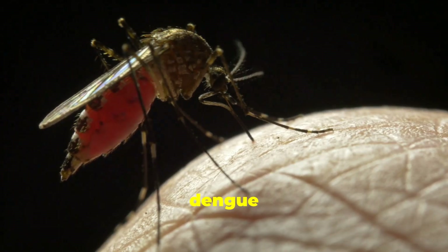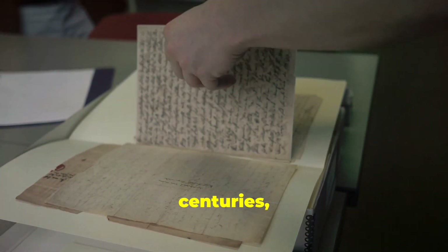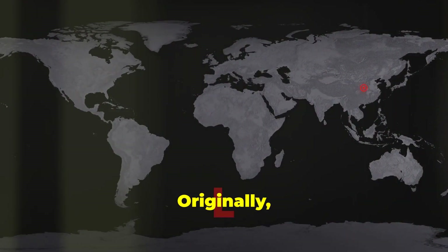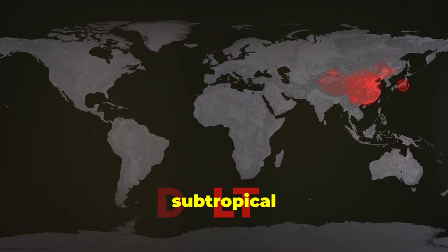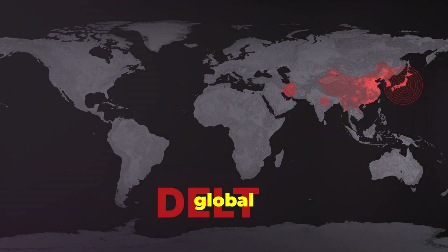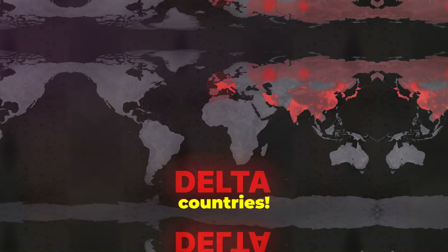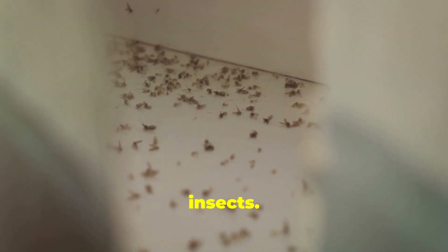But where did dengue come from? Dengue has been around for centuries, with the earliest reports dating back to the 17th century. Originally, it spread in tropical and subtropical climates, but thanks to global travel and urbanization, it's now found in over 100 countries — that's a lot of ground covered by these tiny insects.